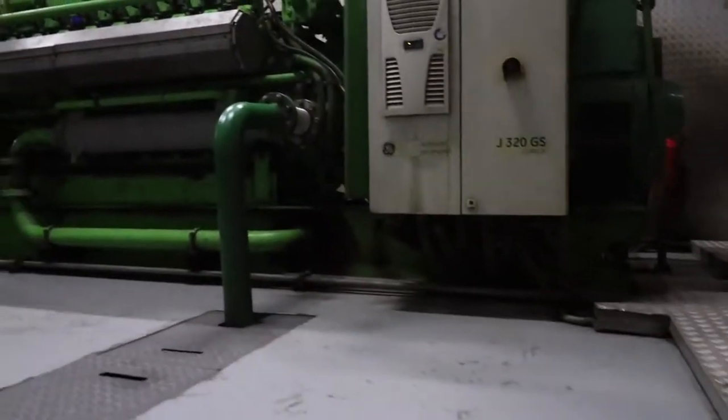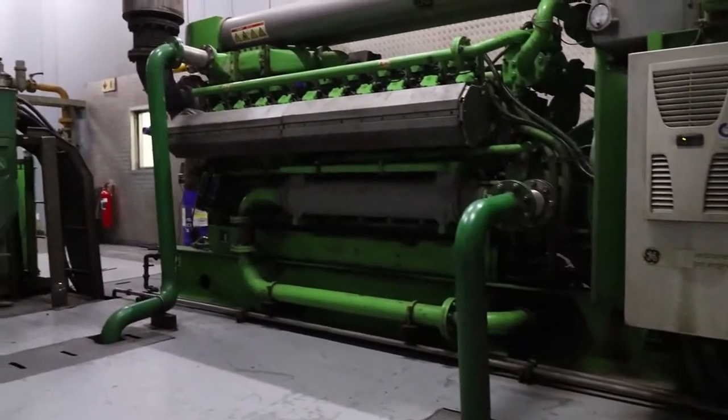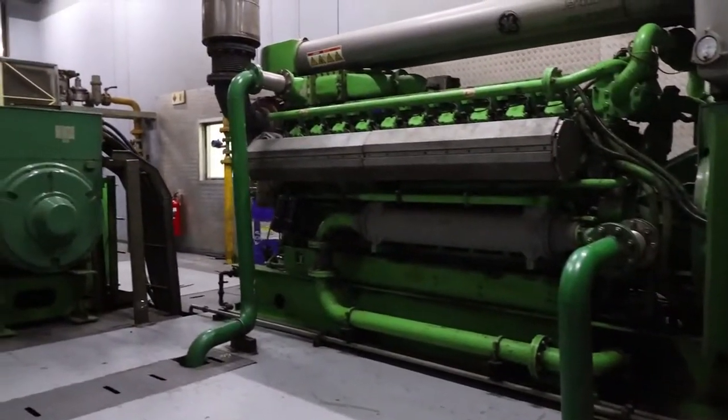Primarily, the engine drives the alternator that produces power to the buildings. Basically, there's a higher efficiency production of energy for our buildings.